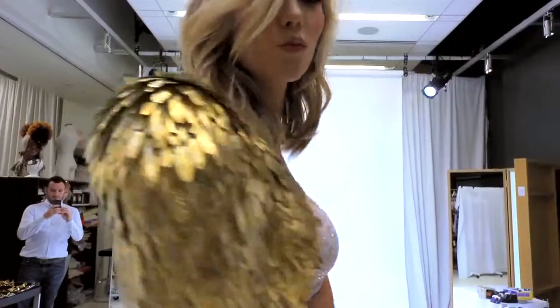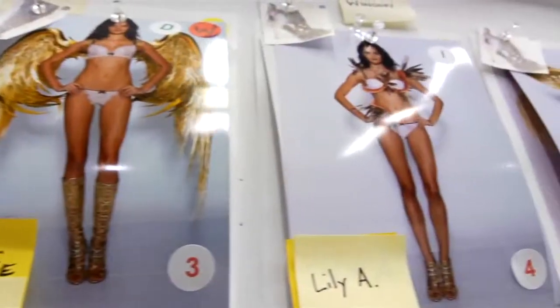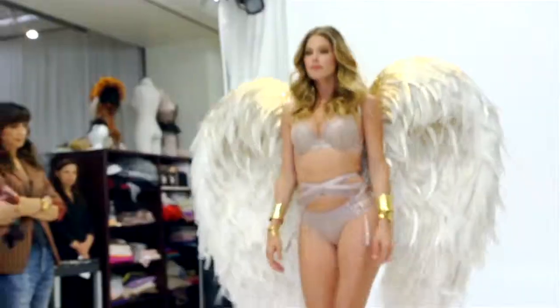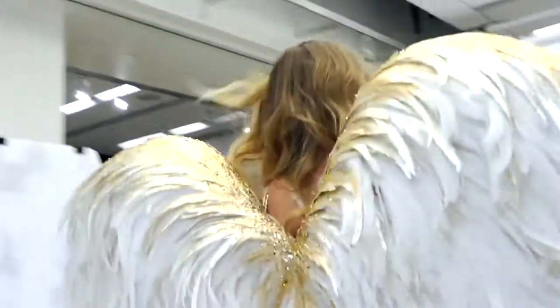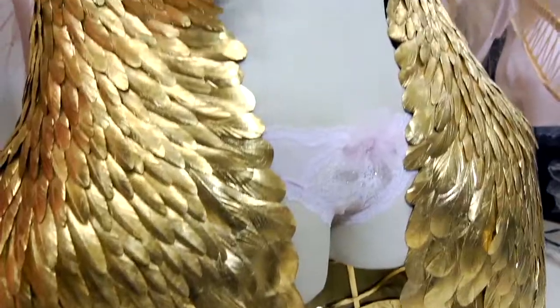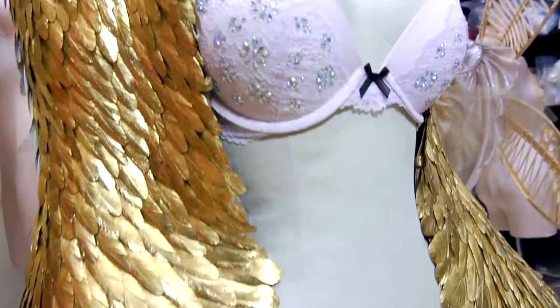Gilded Angels really began as the beautiful statues that litter the whole of Paris, and the idea was that these goddesses come alive. The wings are really unique and they're over the top and they're gorgeous. Every one of these feathers — there's hundreds, probably thousands on here — and they're all covered in actual 18 karat gold foil, so it's a very special piece.